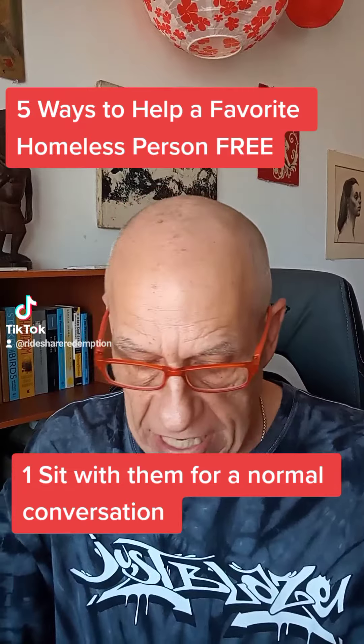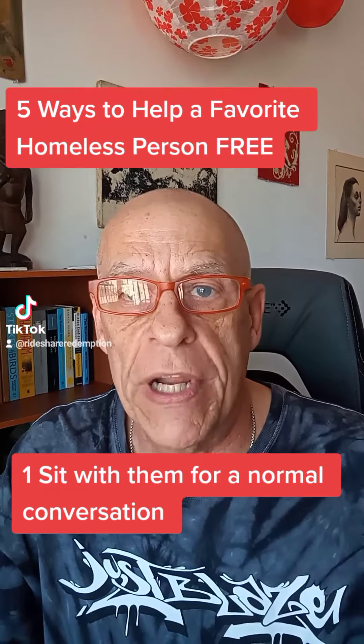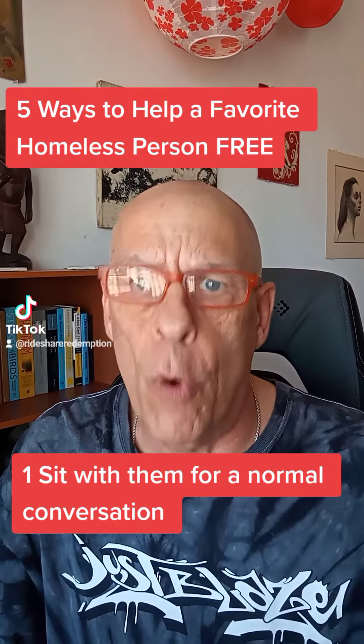Number one: sit with them in a safe place and have a normal conversation about their story. Let them know you see them as a normal person.